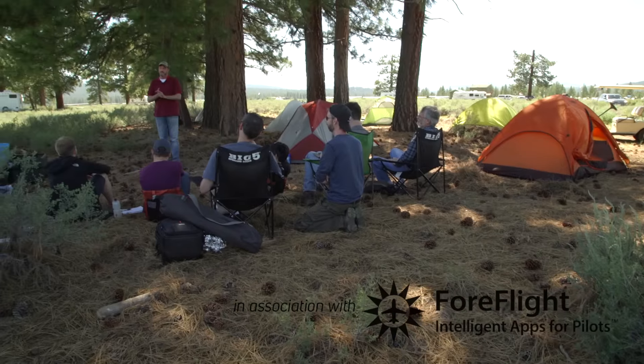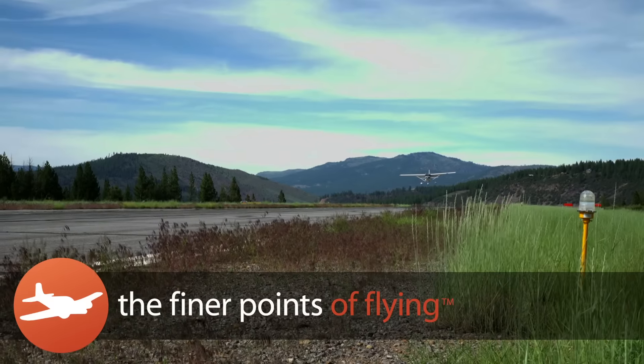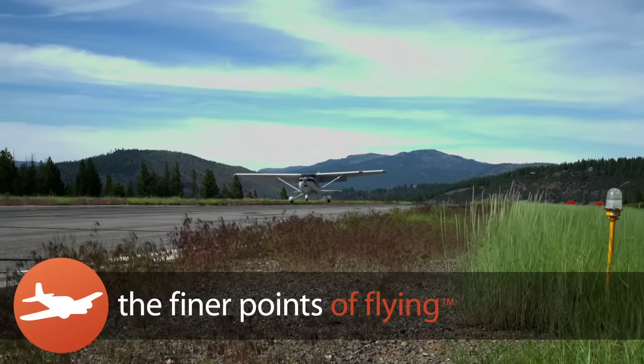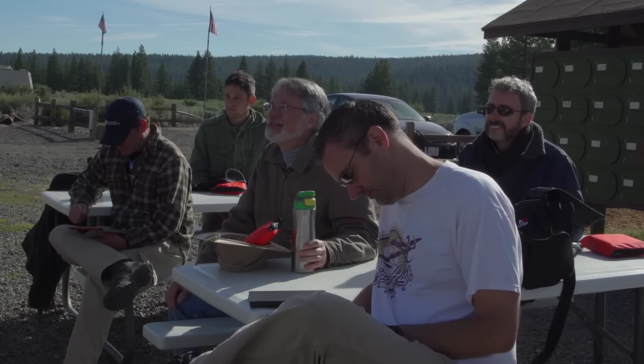Welcome everybody to the TFP California Mountain Flying Adventure 2015. I'm Jason Miller and I'm so happy that you're all here with us. We produced a multi-part mountain flying series. This episode focuses on high density altitude and dealing with anemic takeoff performance. Steve and Richard were my students on this trip in one airplane.